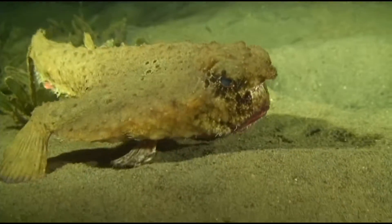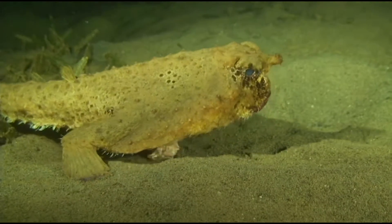They are not good swimmers, but use their adapted pectoral fins to walk on the ocean floor.